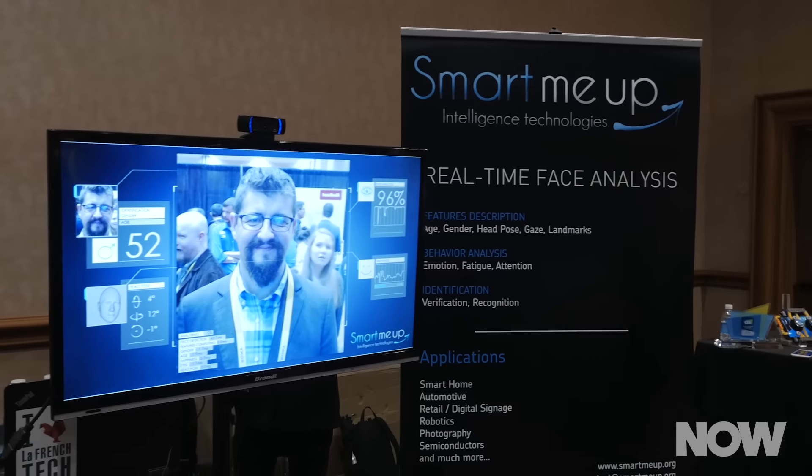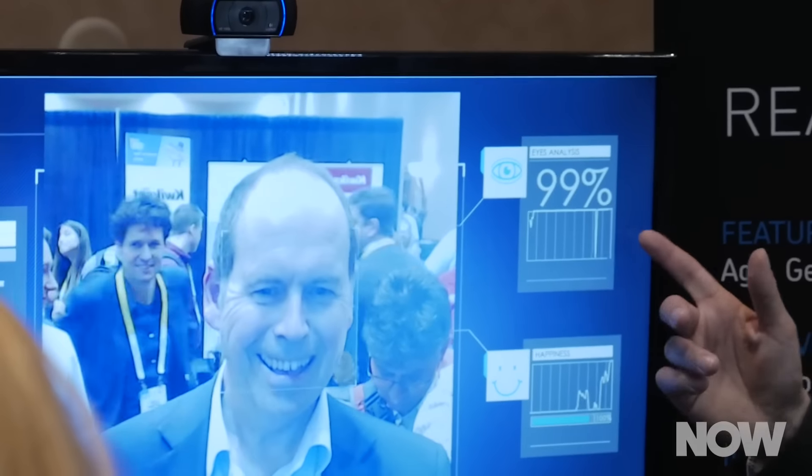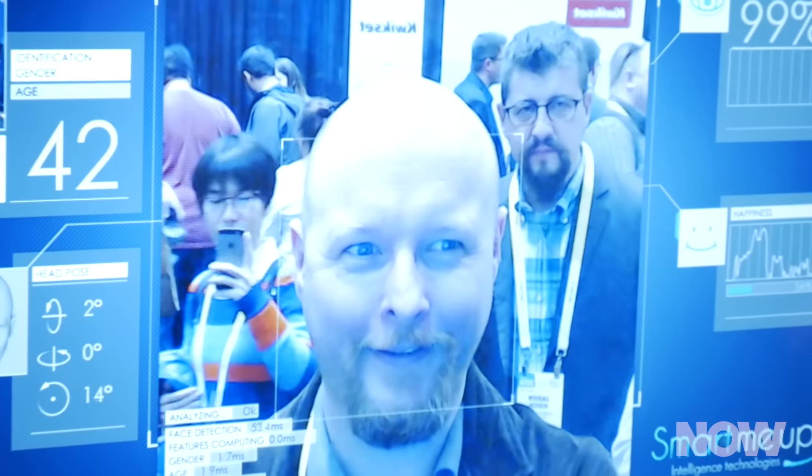Next I looked at Smart Me Up. Now this isn't a physical product — it's actually software, facial recognition technology. And it doesn't just recognize your face for verification or authentication. It also recognizes your gender, your age, or how happy you are. It guessed that I was 45, and then I was significantly less happy.